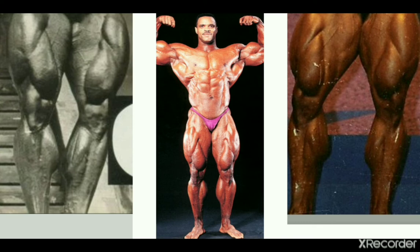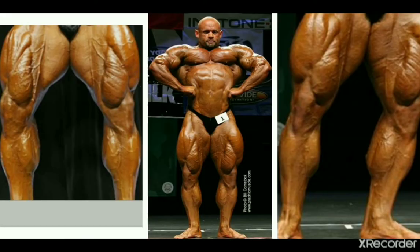Next we have a 90s mass monster, Paul Dillet, whose insertions are also low and he has a nice shape plus big calves. I think the freaking guy's calves look very impressive.